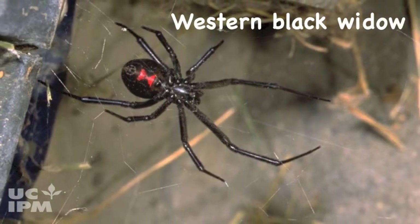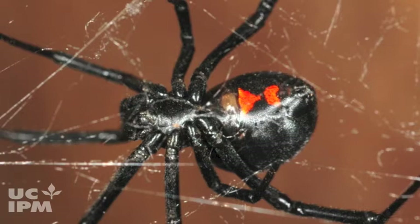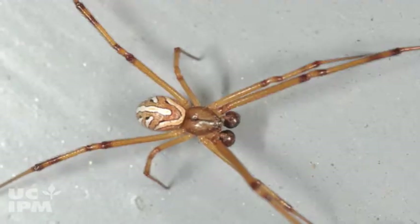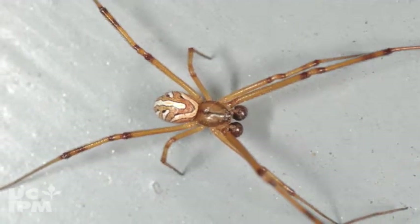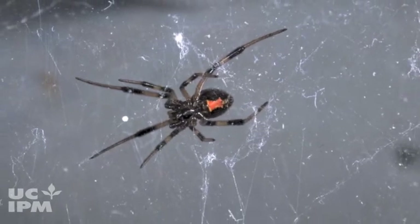The Western Black Widow is the most well-known cobweb spider. The stage that harms people is the adult female, usually recognizable by a red hourglass on its underside. The adult male is lighter colored and smaller than the female and doesn't bite people. Black Widows tend to stay hidden and make their thick, sticky webs in places like garages or woodpiles.